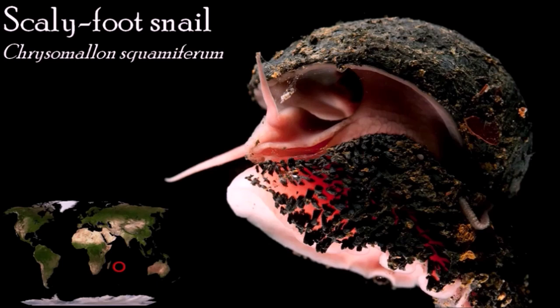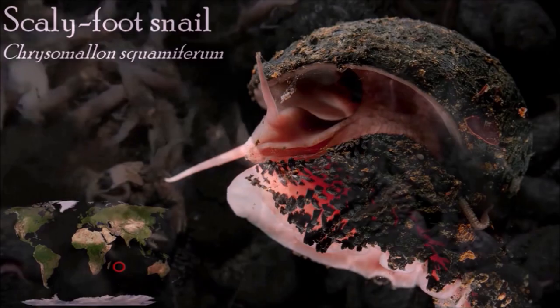The shell is of a unique construction with three layers: the outer layer consists of iron sulfides, the middle layer is equivalent to the organic periostracum found in other gastropods, and the innermost layer is made of aragonite. The foot is also unusual, being armored at the sides with iron-mineralized sclerites. The snail's esophageal gland houses symbiotic gamma-proteobacteria from which the snail appears to obtain its nourishment. This species is the only known extant animal that incorporates iron sulfide into its skeleton.